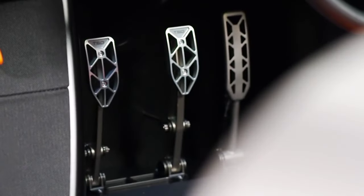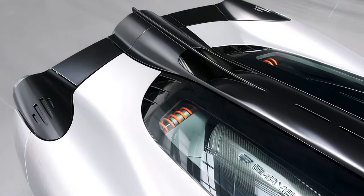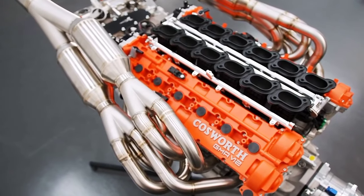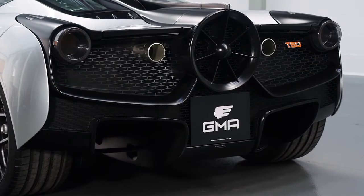Look closely and you'll spot three pedals and the central driving position. In the back sits a Cosworth V12 — the highest revving road car engine ever made — with the redline sitting at 12,100 RPM.